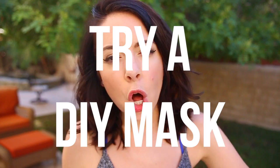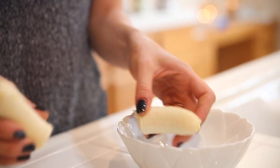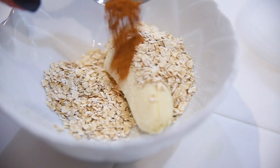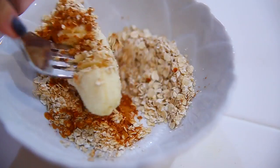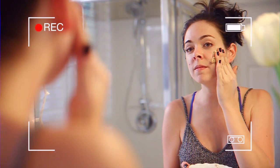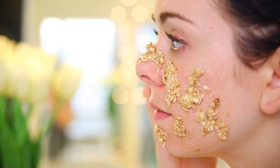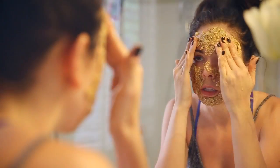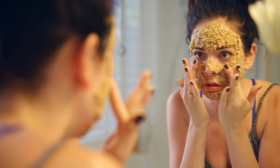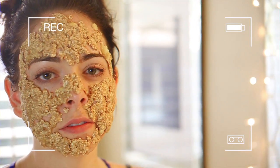Pamper yourself with an all-natural face mask. This mask is super fall because it contains cinnamon, but you're going to want to check the info box if you want to make this mask because there are a couple of things you need to know. If you're sensitive to cinnamon, you don't want to put that in your mask. I put it on my face and I kind of wish I hadn't put the cinnamon on — it really increases the blood flow, so my face was a little blotchy afterwards. I've never felt more beautiful in my whole life.